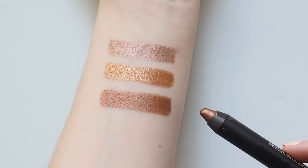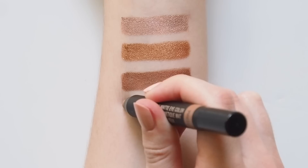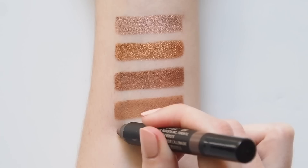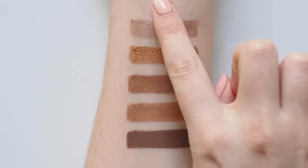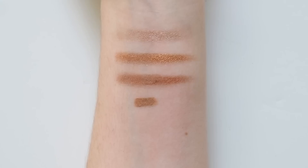Now for the Magnetic Matte Eye Colour pencils. Terra is called a soft terracotta but it's definitely much more of a sandy, almost putty brown on me — almost a little bit peachy when sheered out, which works to make my green eyes pop. Fig is called a matte plum brown, not super plummy on me, just a nice chocolatey brown — really quite a rich pigmented pencil. One thing about these pencils is that they do not budge. If you want to smudge them out with your fingers you'll have to work quickly or they'll set in place. The luminous shades are all very easy to blend but the mattes can be a little bit more patchy.